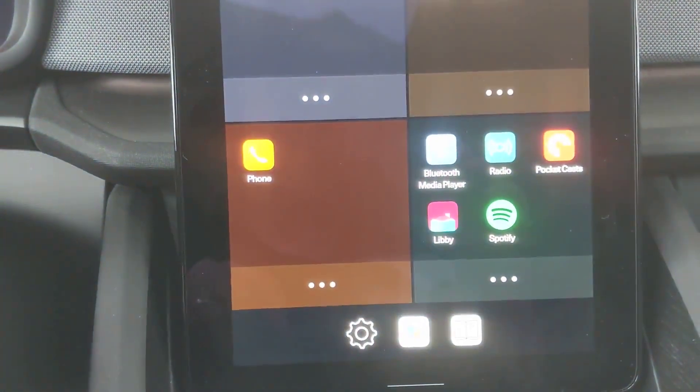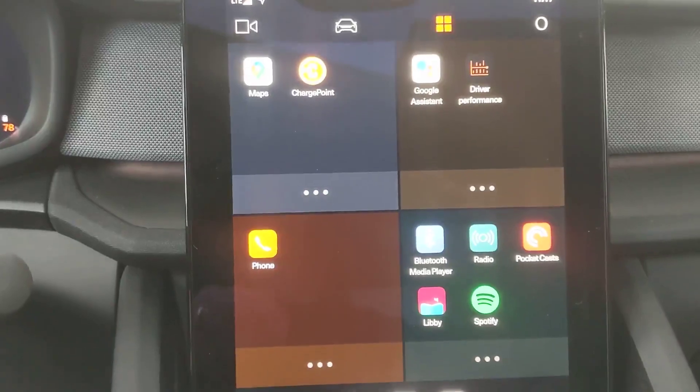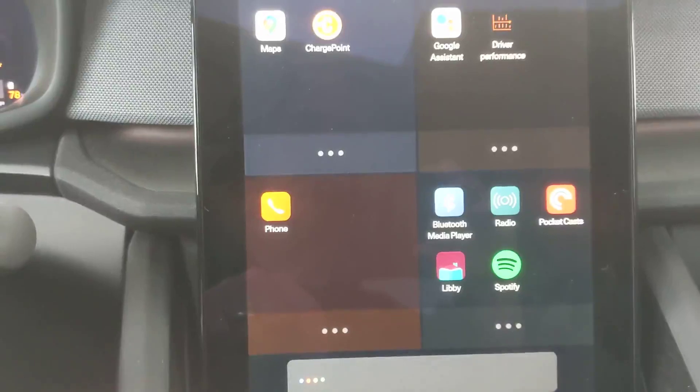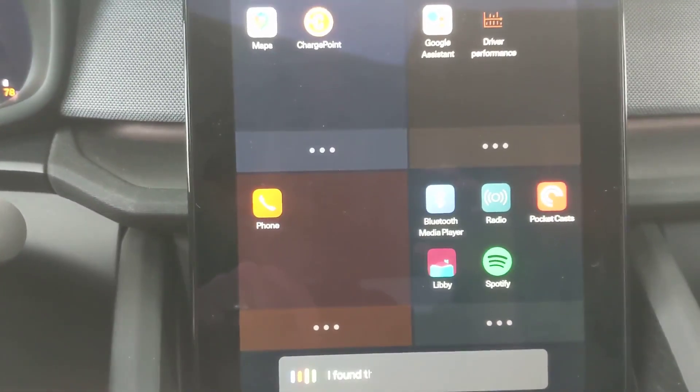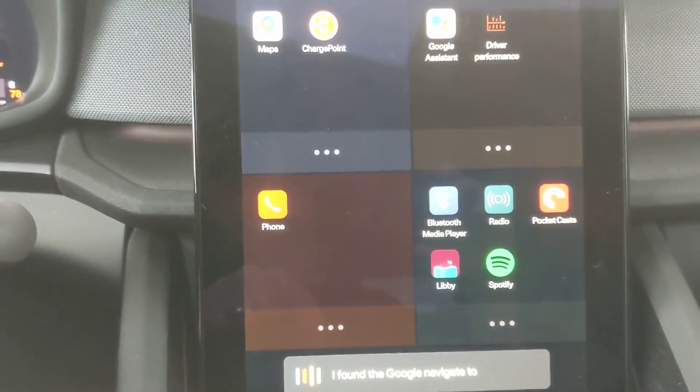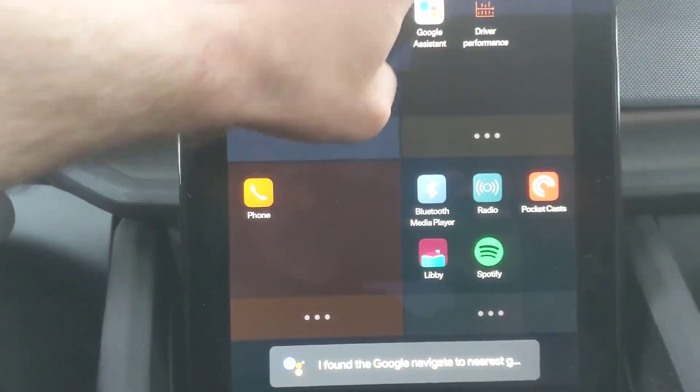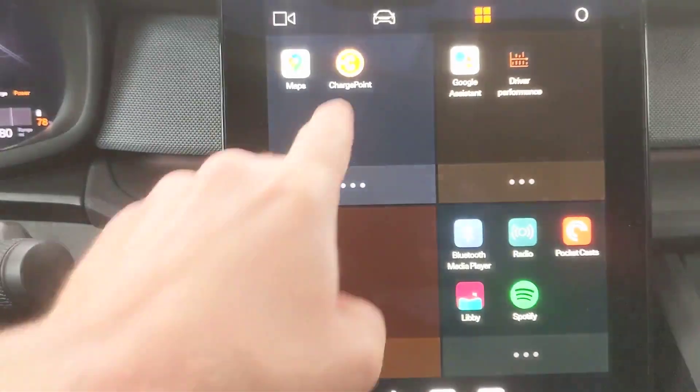Google Assistant works pretty well. I don't use Google Assistant in my normal life, but it works pretty well here. I found the Google Navigate to Nearest Gas Station works — it's pretty good at that. I think everybody knows how to use Google Assistant.